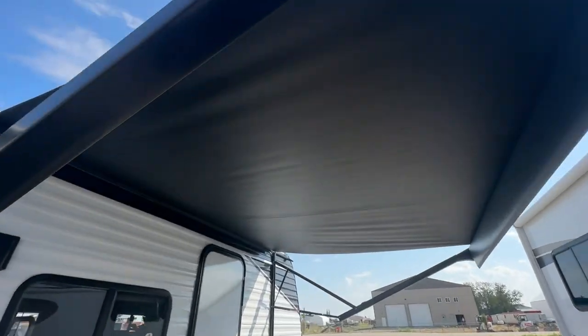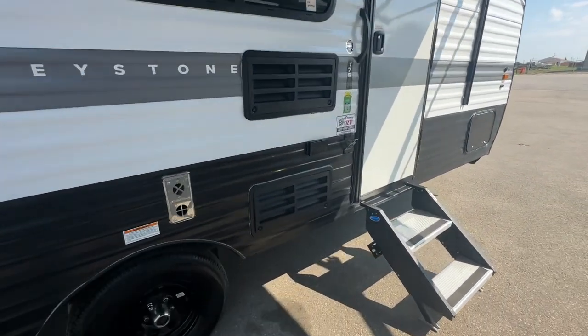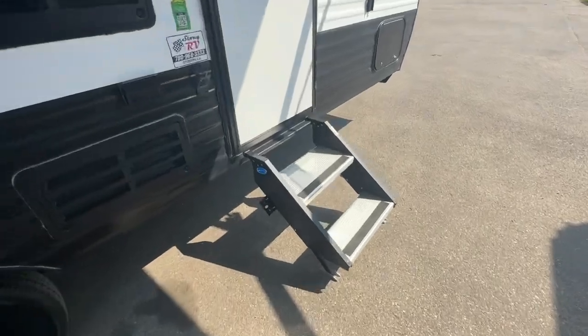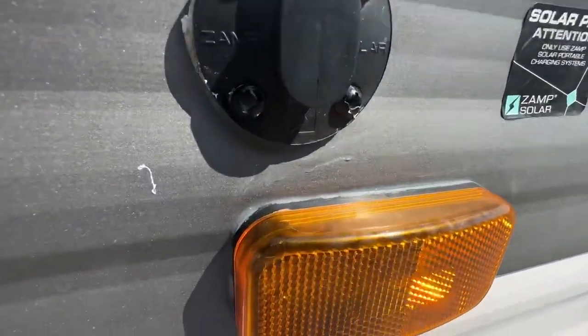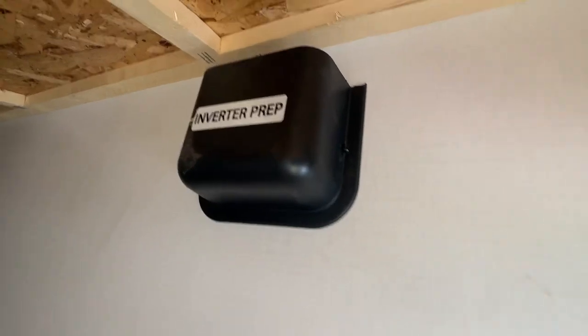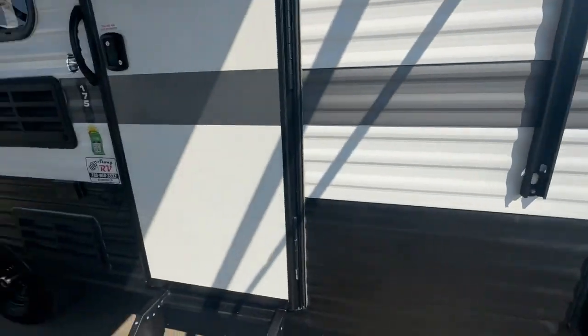The awning is in mint condition. There's a dog leash tie-off right here and an aluminum fold-up step. There's a solar panel plug-in for exterior hookup, and that's your inverter prep. It is prepped for an inverter and there are plugs inside that are also prepped for inverters.